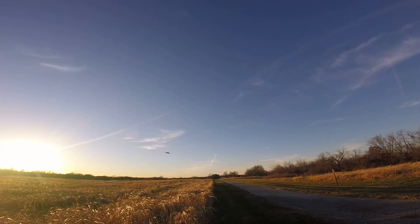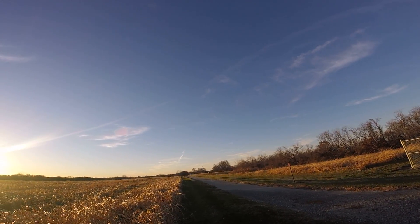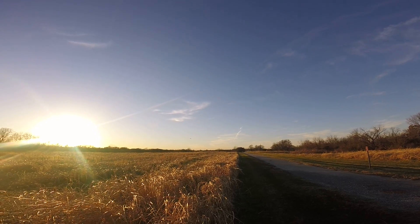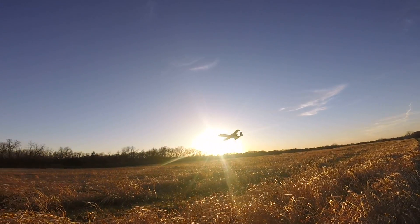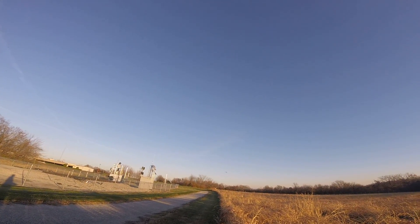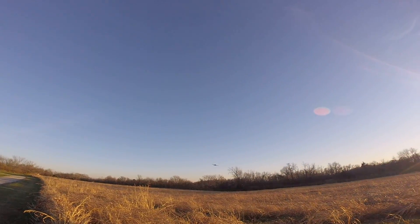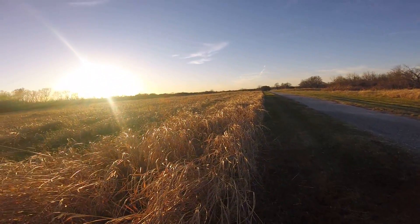I'm just doing some slow passes to get some good footage. My battery's done — I gotta land. I'm going to try to land closer to me if possible. Yeah, into the grass — that was a little hard.